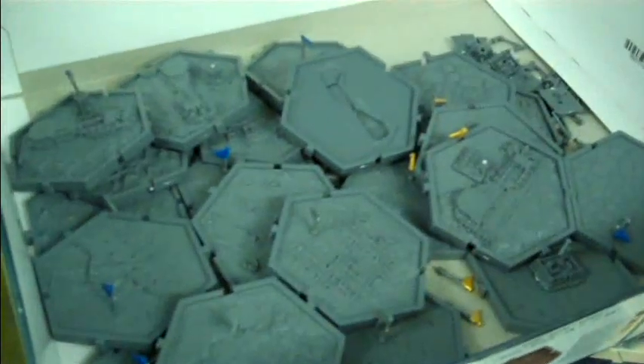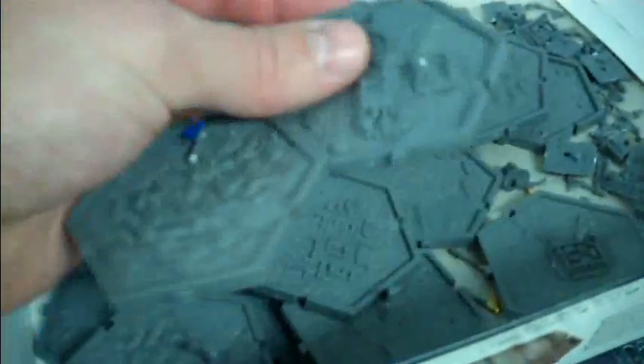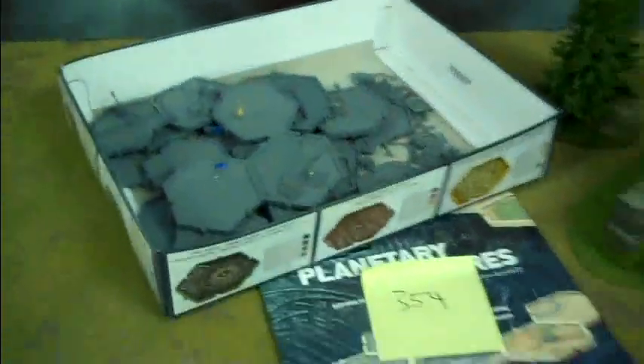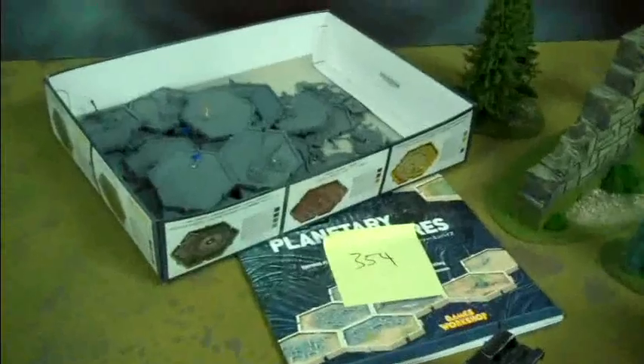Lot 354 is a Planetary Empires box. It is complete — a lot of it has been assembled but it's not painted. All the pieces are there, so it's opened but complete. That's lot 354: Planetary Empires.